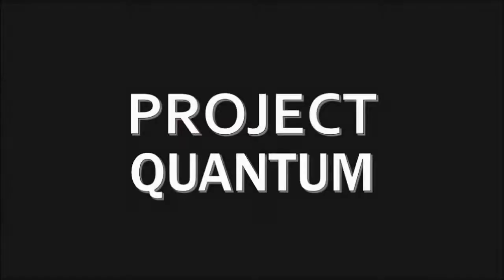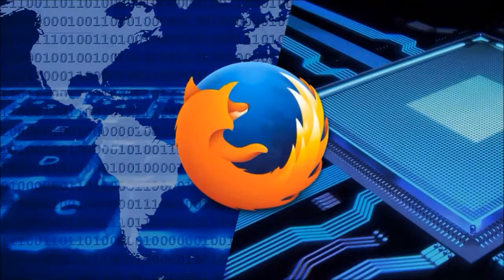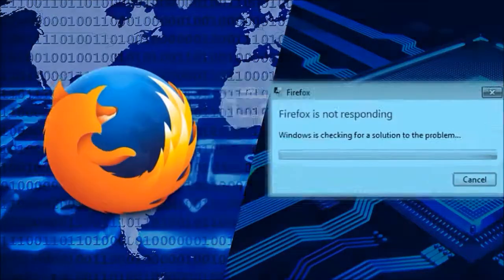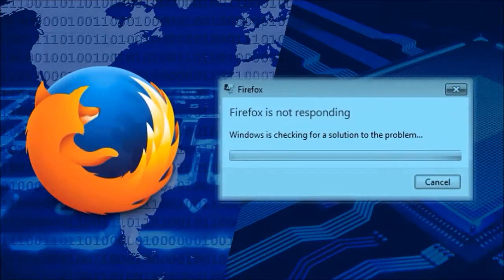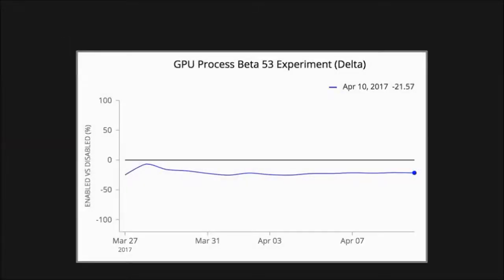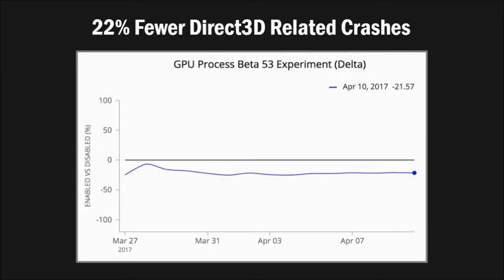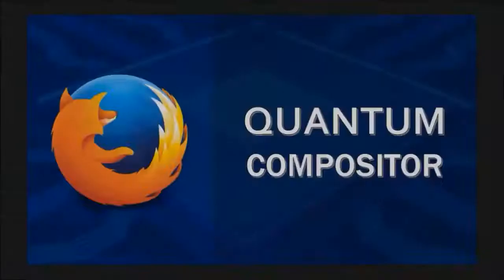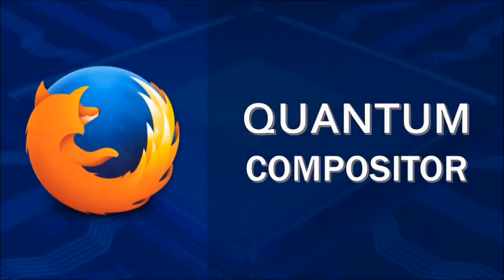Another big project that Mozilla has undertaken is Project Quantum, which is Mozilla's ambitious plan to create the next-generation web engine. This project plans to leverage modern hardware to improve browser performance and prevent crashes. They've already seen positive results for browsers that were enabled with Quantum Compositor, which is one of the components of Project Quantum. For the rest of 2017, we can expect to see and hear more on Project Quantum and hopefully improved browser performance.